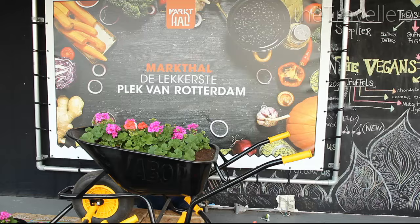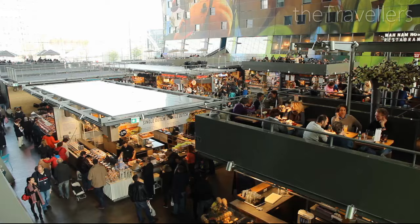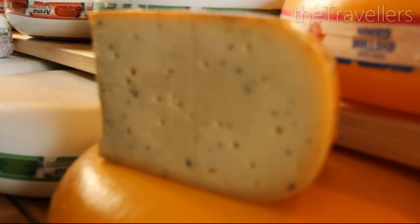In the indoor market hall you will find delicacies from all over the world. It is open daily, even on Sundays from 12 to 6 pm. Whether you have a sweet tooth or prefer something savoury, every foodie will find something here.